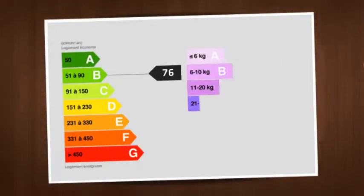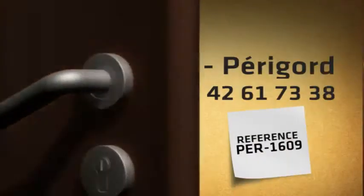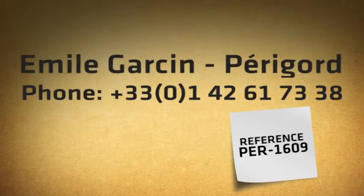The property offers three highly impressive reception rooms, as well as four to five bedrooms, four bathrooms, and a beautiful kitchen. The grounds comprise a total of ten hectares.